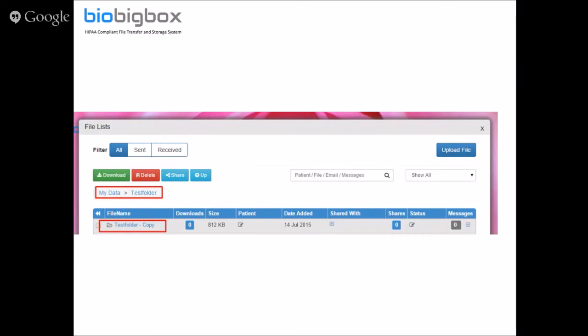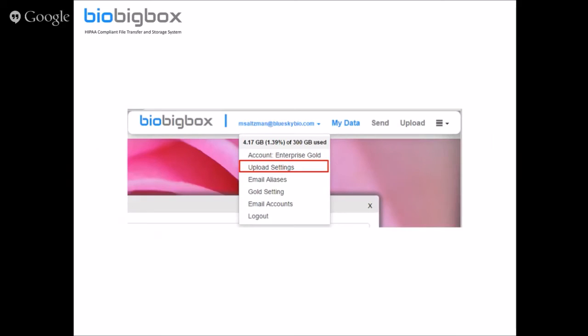Sending unzipped folders works only in Chrome, because of how Chrome is built versus other browsers — we're able to implement it only there. If you don't have Chrome, you can download Google Chrome for free. Everything else besides the unzipped folder functionality works in other browsers as well.